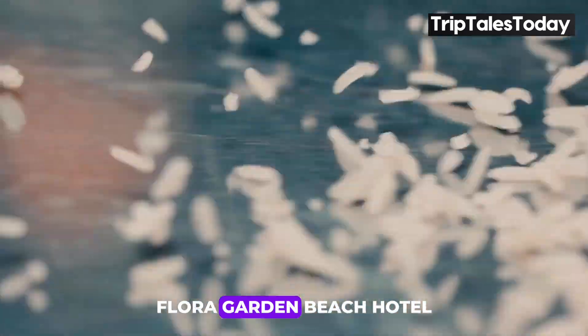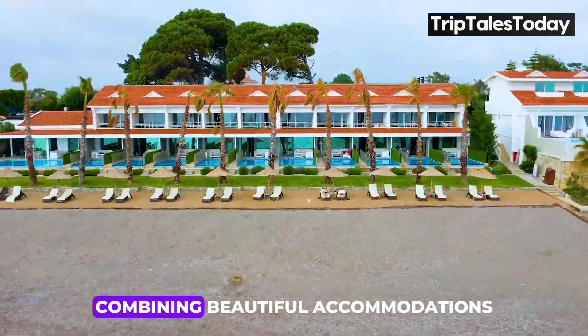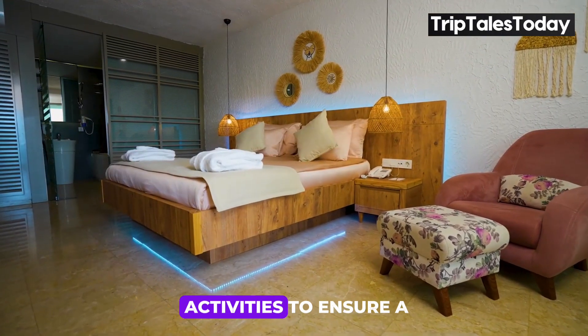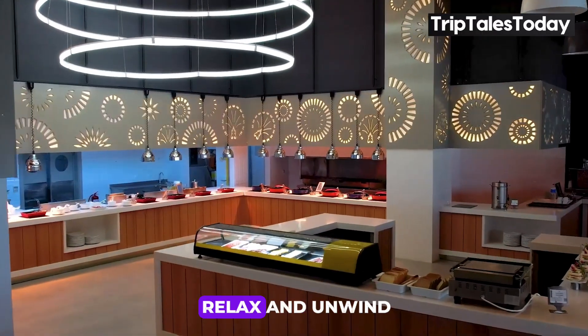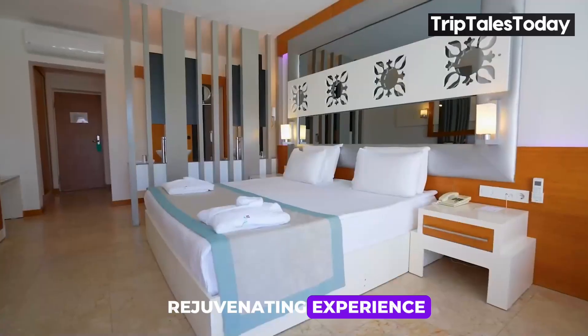Overall, Flora Garden Beach Hotel presents a well-rounded and luxurious experience, combining beautiful accommodations, exquisite dining, and a variety of activities to ensure a memorable stay. Whether you're looking for a romantic retreat, a pet-friendly getaway, or a place to relax and unwind, Flora Garden Beach Hotel promises a delightful and rejuvenating experience.